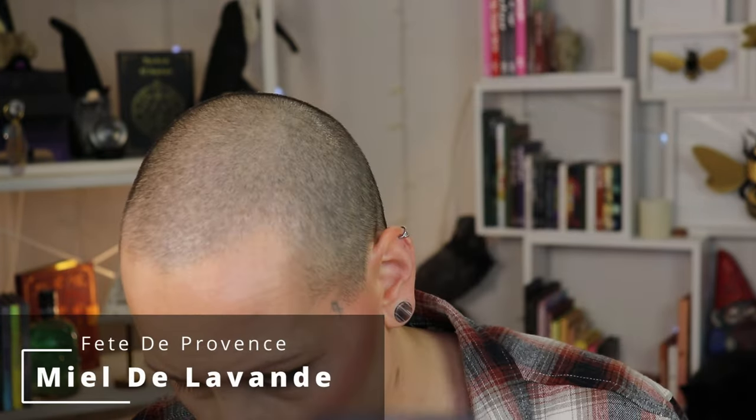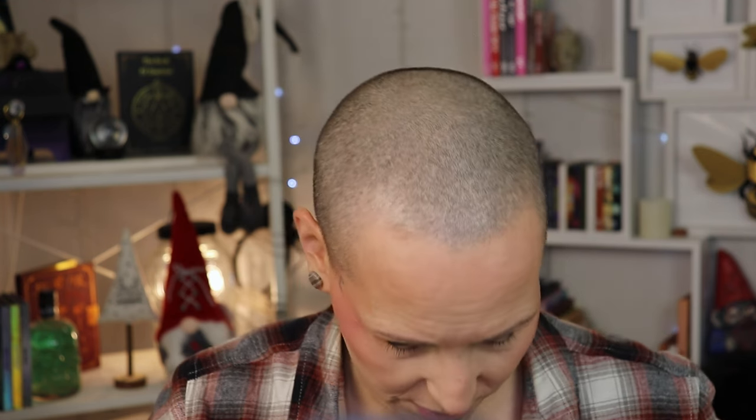I'm going to go back to that bright green. For underneath my eyes, I'm going to go to the Fête de Provence palette — the shade Miel de Lavande. I'm going to grab a different brush for that. To cheat a little bit less, I'm going to blend in the shade I used as a bronzer and fade it up. Then I'm going to use the black from Snow Lodge on the other part of my eyeball. Then it's on to Tokyo for the shade Hanami — it's a very pretty shade.